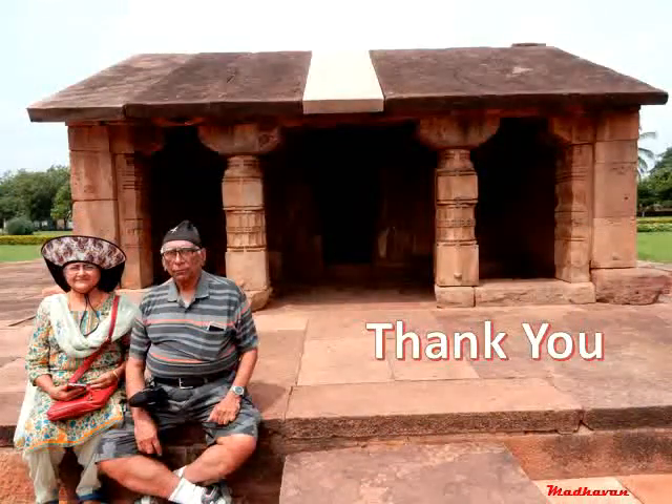With that, we have finished our tour of the Durga temple complex. Hope you enjoyed it. In the next part, we shall do the Ravnapadi cave and some of the other temples of Aihole. Thanks for watching and do continue to watch the forthcoming posts.